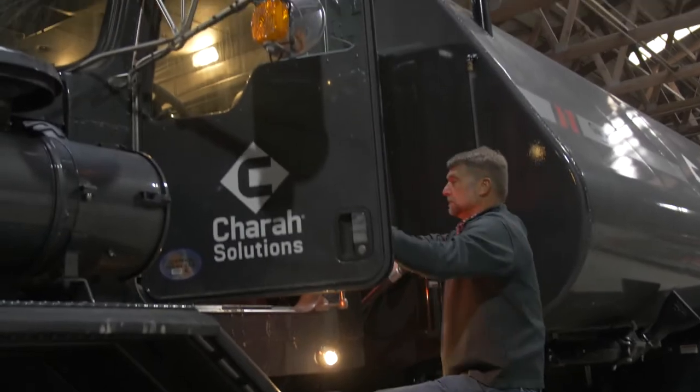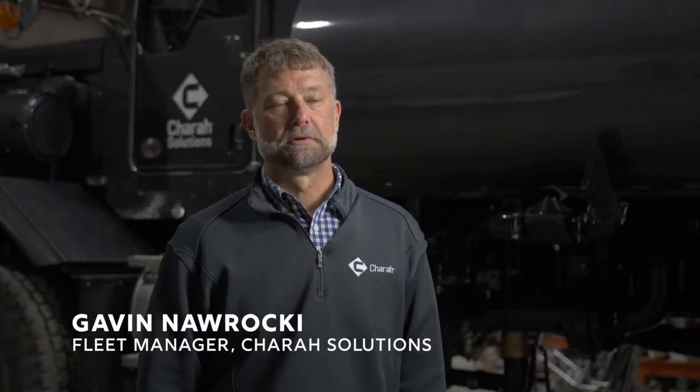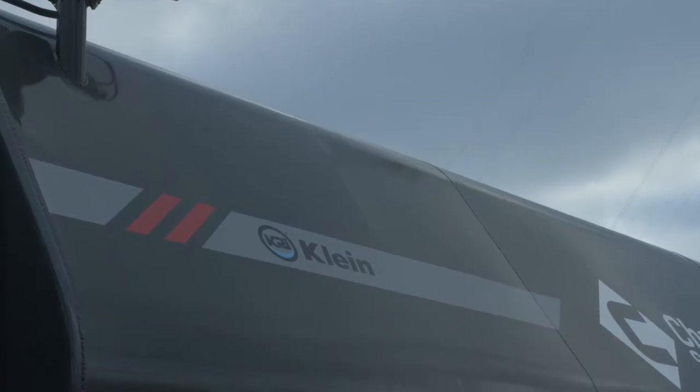I'm Gavin Narocchi, I'm the fleet manager for Shara Solutions. We use water trucks at every power plant we work at and I needed more capacity on a rigid frame truck. Kenworth offered a solution that no other truck manufacturer offers.